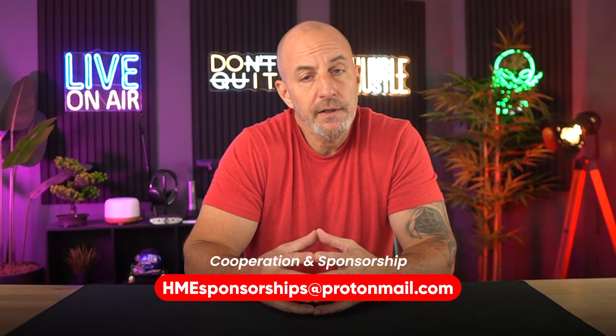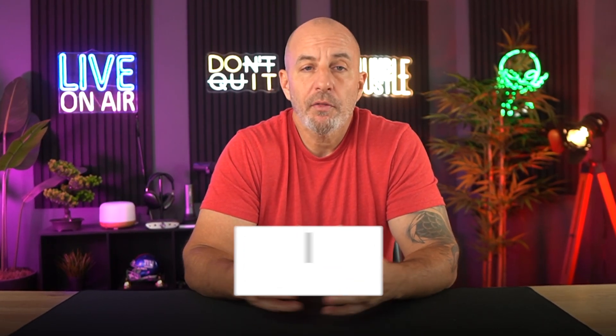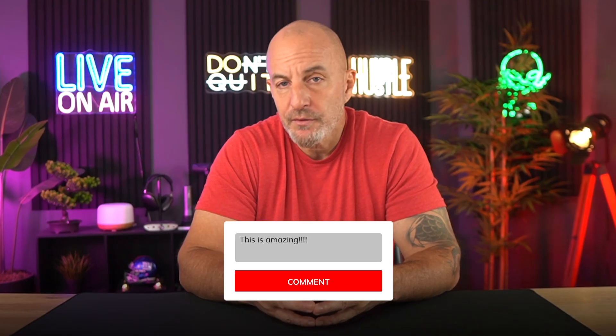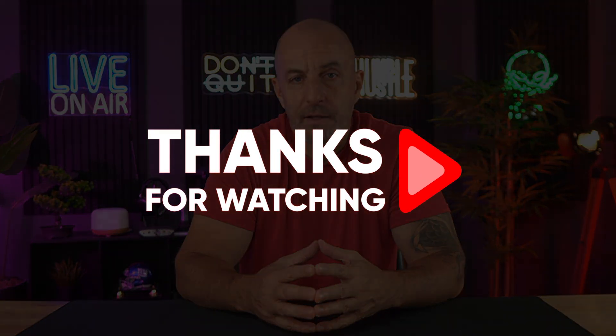Also, if you are interested in working with us or sponsoring a future video, just reach out using the email in the description below. As always, I enjoy hearing your thoughts and I'll try to get back to any questions or comments you leave down below as fast as I can. Thanks so much for watching and I'll see you in the next one.